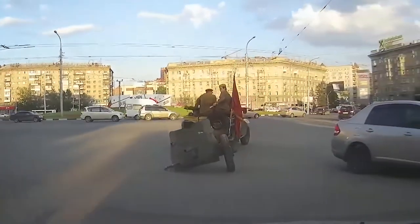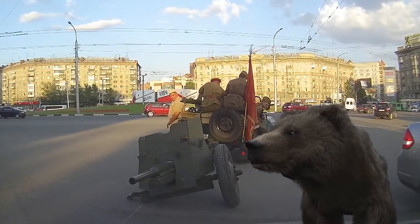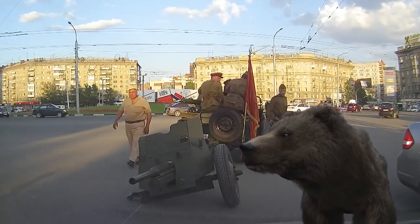The only thing you need to add to make it look like a typical Hollywood movie about Russia is a bear that came to the rescue.